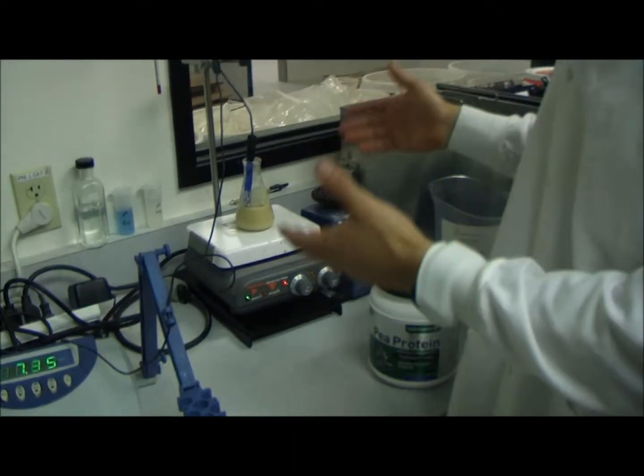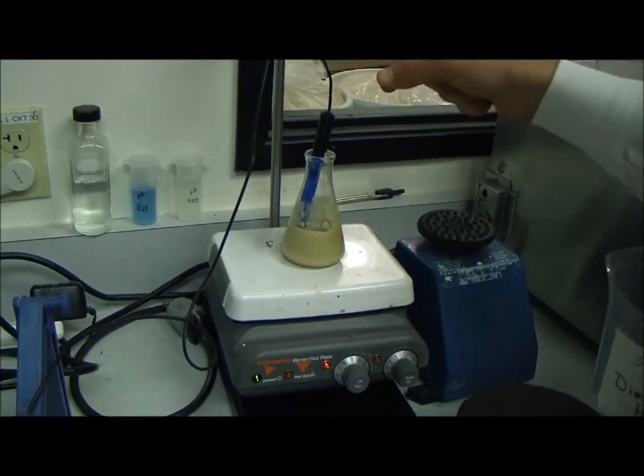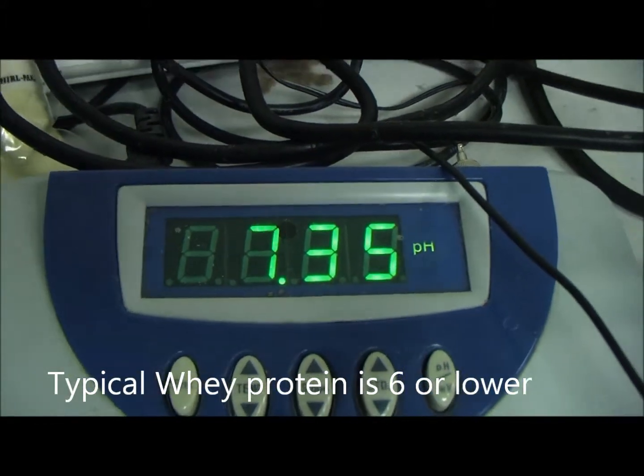Conducting the test on here — it's on the hot plate right now. We have our pH meter as it's in here, and you can see it's at 7.35. So therefore, it's alkaline forming.